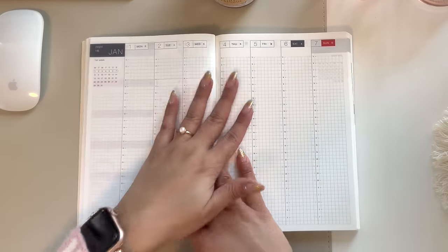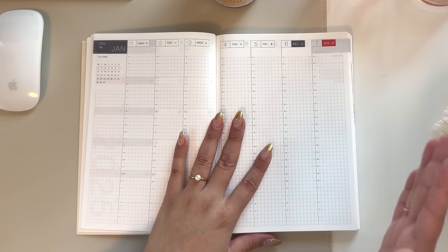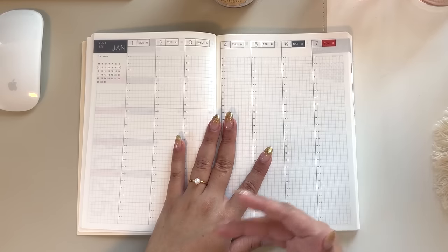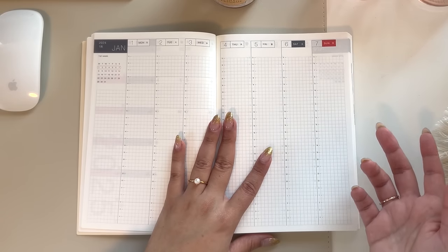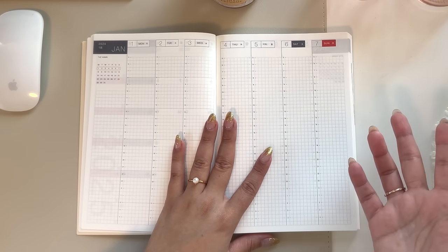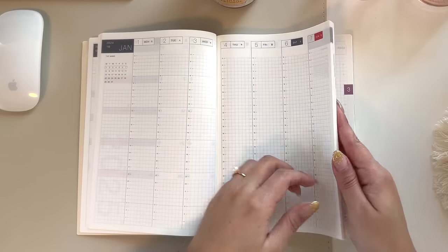The beautiful thing about these planners and why I decided to give this planner a go is so that I could have it all in one. If you have been following me for a while, you know that I love to plan on a monthly, weekly, and then daily view. I have combined planners in the past — also known as Franken planning in the community — to achieve my ideal setup to have all three in one. There's not a ton of planners that offer that, but this one is one of them. And that's another reason why I love it.